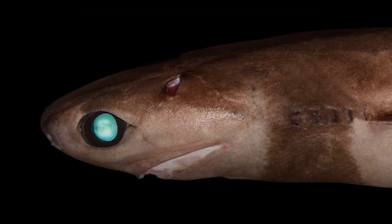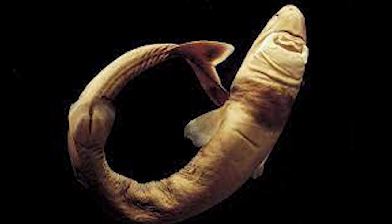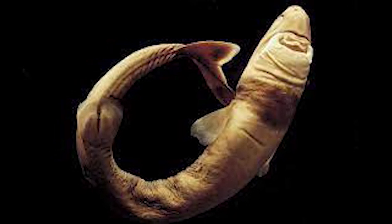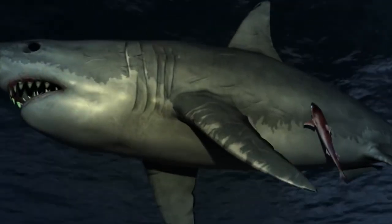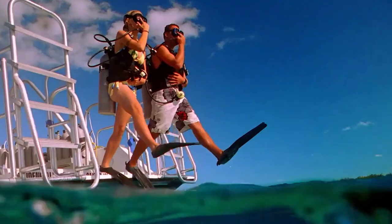Cookie Cutter Shark is not considered dangerous to humans, as they are small and live in deep water. So unless you are in the deep ocean in the middle of the night, it's safe to say you won't be attacked by a Cookie Cutter Shark.